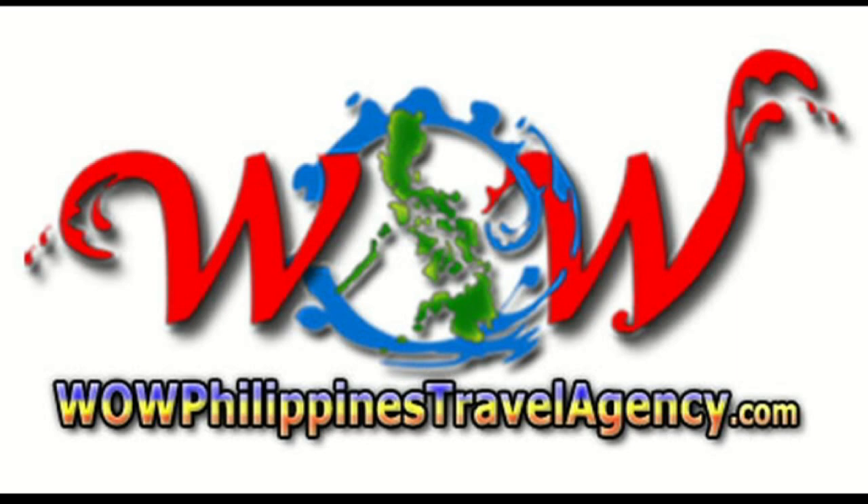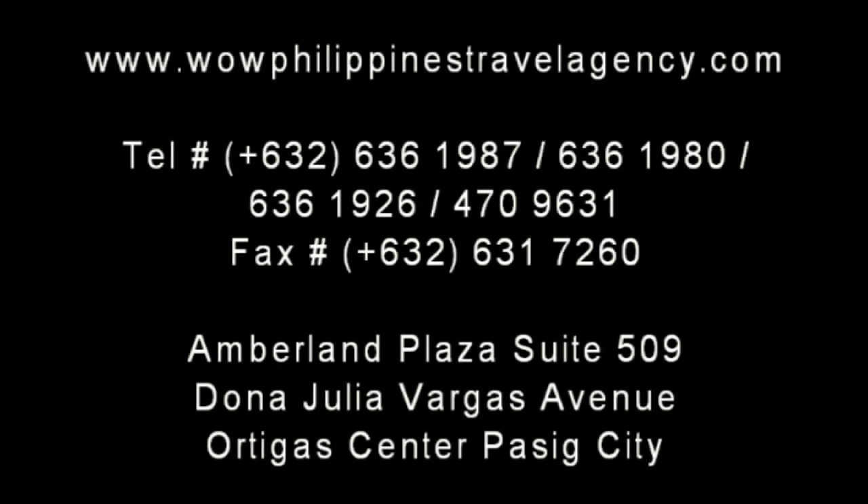WildPhilippinesTravelAgency.com — the name you know, with the service you can trust. We're one of the most respected and trusted names in Philippines travel, offering the most complete packages at the best prices. Guaranteed.